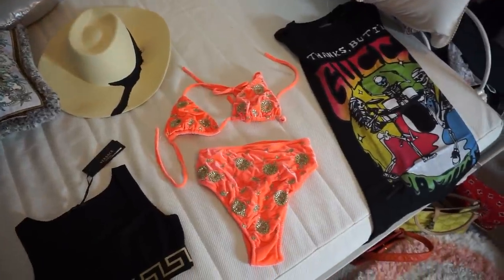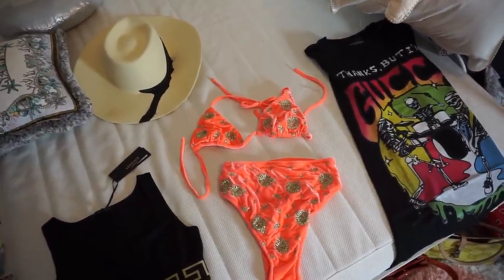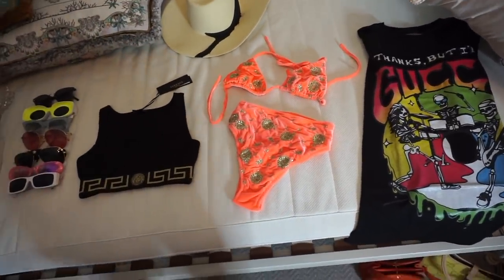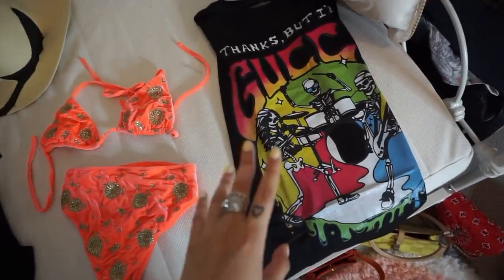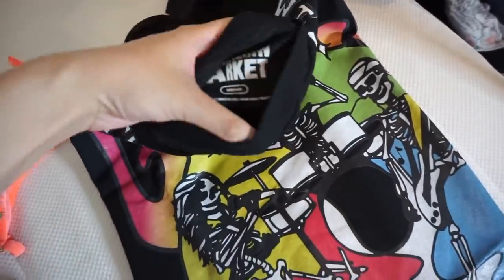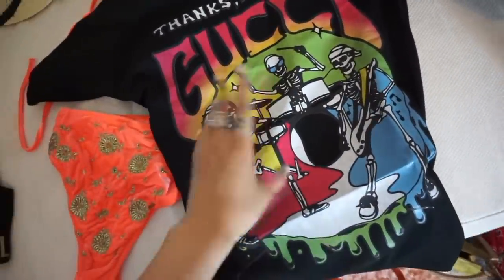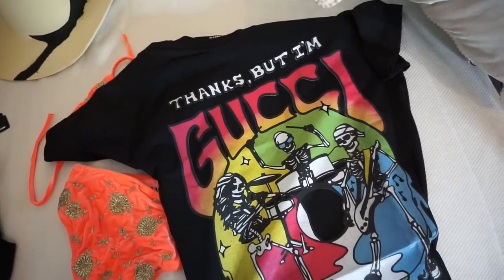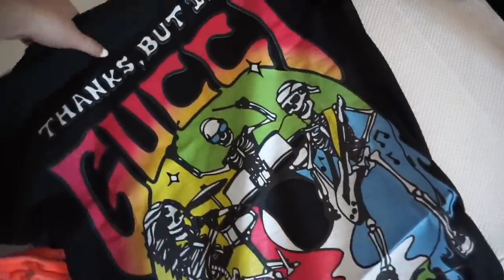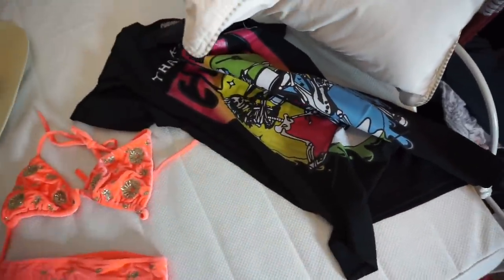Over here we have a really teeny tiny haul. When we decided to go to Italy, it was pretty last minute — a spontaneous decision. So I didn't build up an entire holiday wardrobe, which is totally fine. I actually shopped my own wardrobe and found a lot of cool things, which I'll share in a second. But I did pick up a couple things. This I ordered maybe three weeks ago — it's by Chinatown Market. They use branded things and make their own graphics. This one says 'thanks but I'm Gucci' and has some skeletons playing instruments. I just thought this was a fun graphic tee to bring, just to have a simple graphic tee with me.